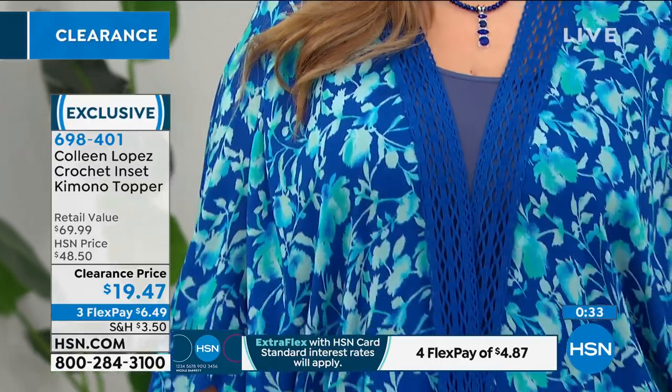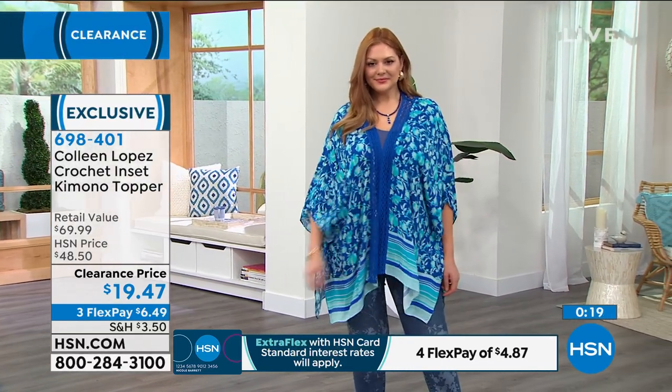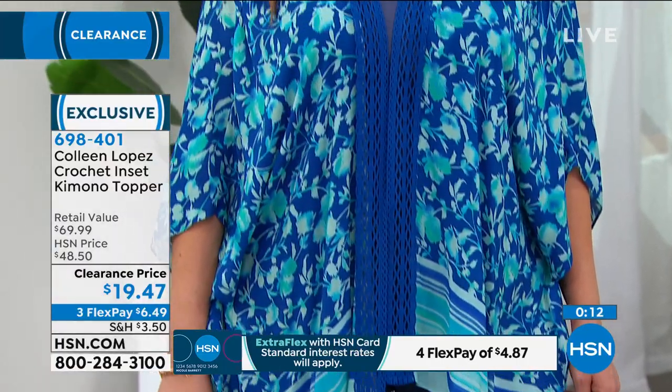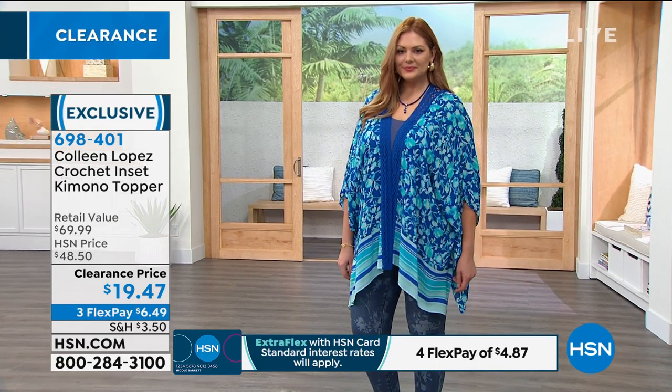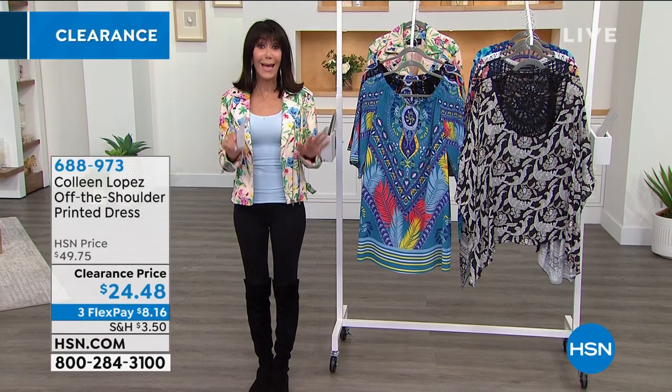Colleen's lines are multi-generational — people of all ages feel comfortable wearing them. There's something for everybody, and if you're ever looking to shop clothing and worried about age-appropriateness, Colleen's line is always a great place to go. Right now our lives are more relaxed — even if you're going to work, the comfort we've embraced from being home is pervasive. This is a beautiful way to have a relaxed but chic look. Item 698401.